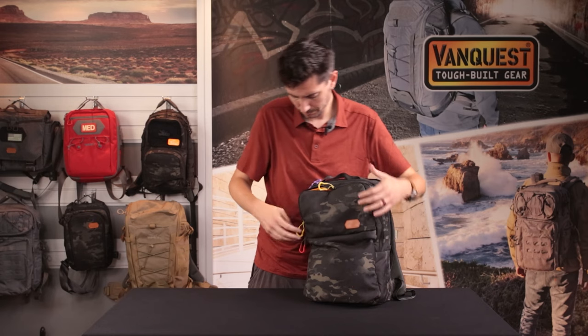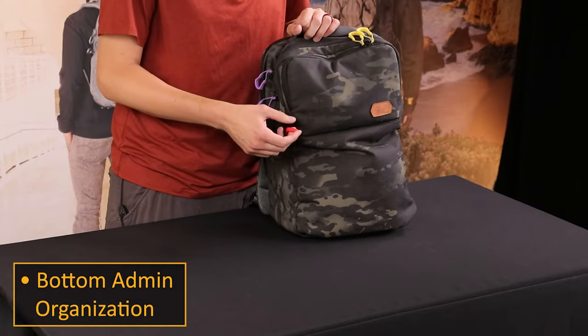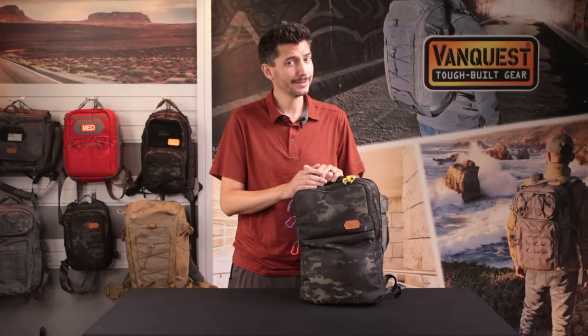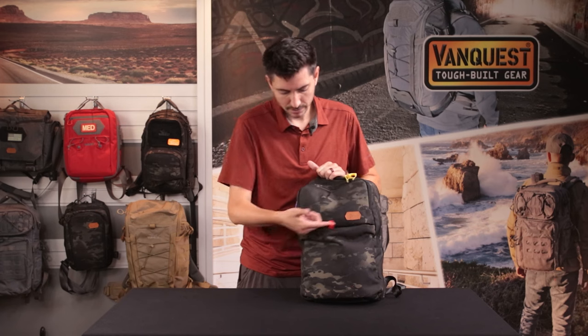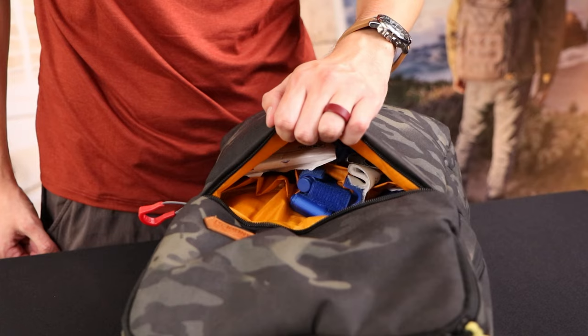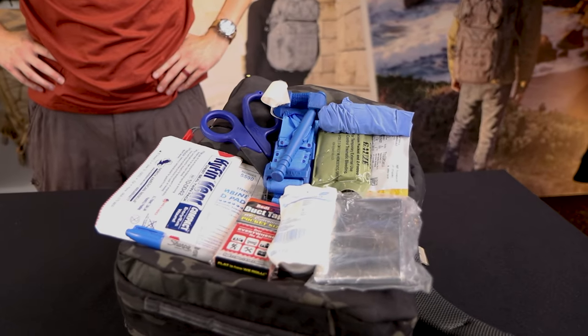Here in the lower front pocket, I do keep a full individual first aid kit — to repair my ego if somebody doesn't like one of our bags. Just to make sure it's obvious to me and maybe a passerby, I actually use a red Spartan zipper pull right there. It helps indicate medical and helps me remember as well.